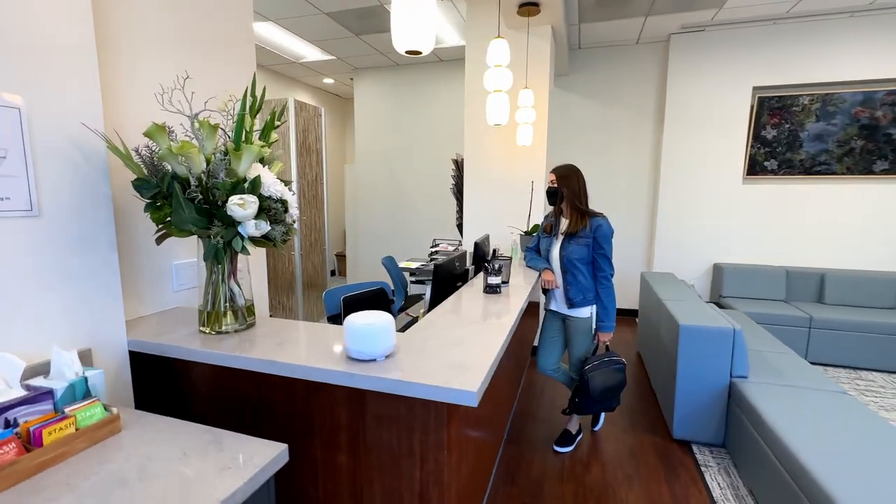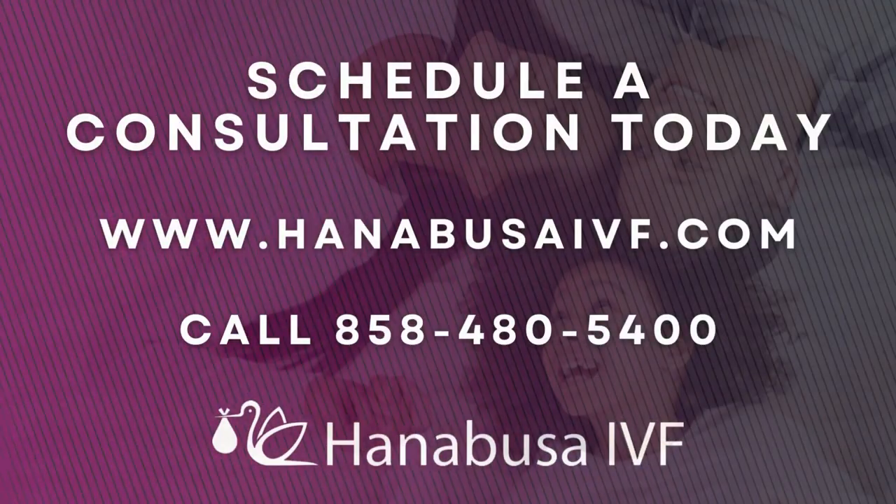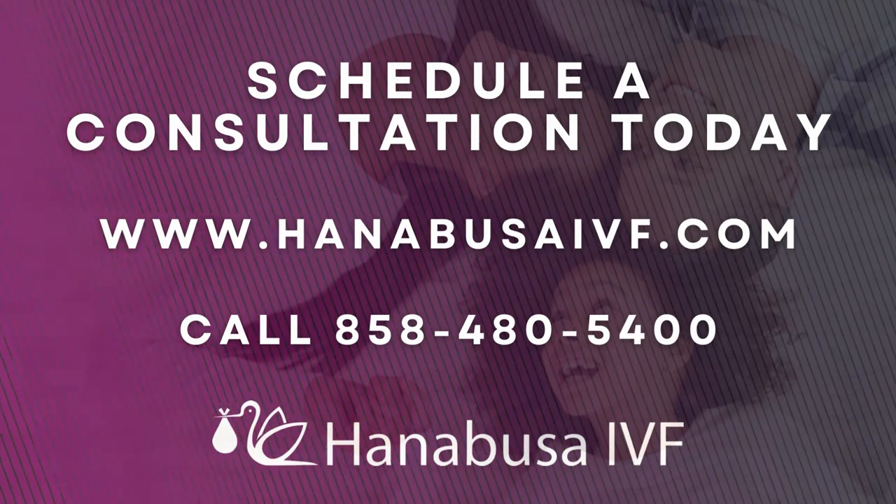The process can be very complicated depending on your situation. Every patient is completely different and should be treated differently, so you should use this just as a guide. Your discussion with the physician and your history will dictate what are the necessary steps leading into your frozen embryo transfer. If you'd like guidance on your fertility journey, contact Hanabusa IVF today.